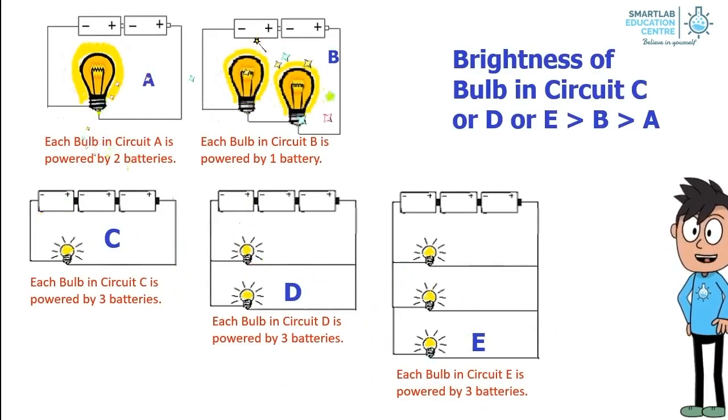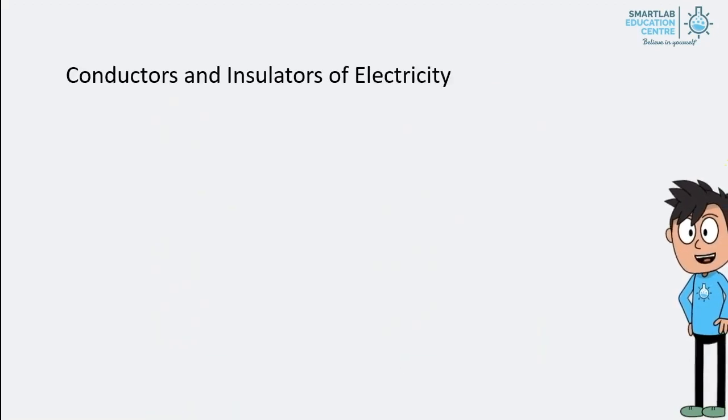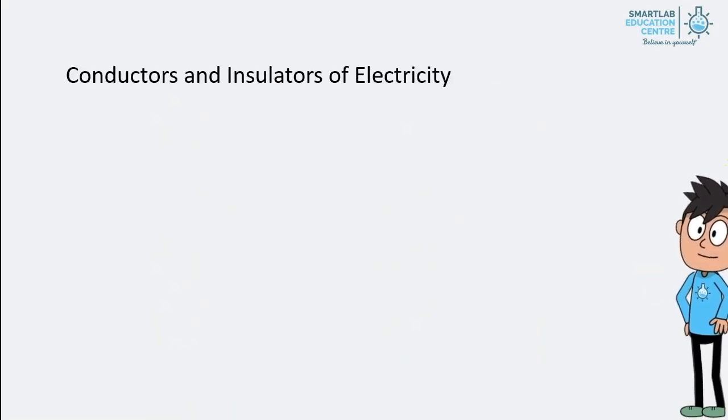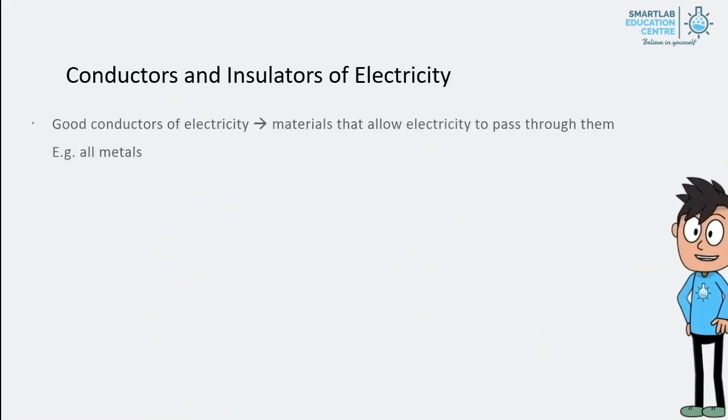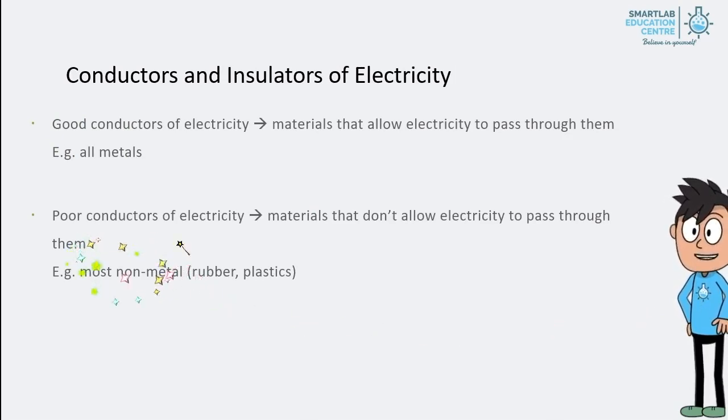Putting it all together, the brightness of bulbs in circuit C, D, or E is brighter than bulbs in circuit B, followed by the bulb in circuit A. Now we will take a look at conductors and insulators of electricity. Good conductors are materials that allow electricity to pass through them — for example, all metals. Poor conductors, or insulators, are materials that don't allow electricity to pass through them — for example, most non-metals such as rubber and plastics.